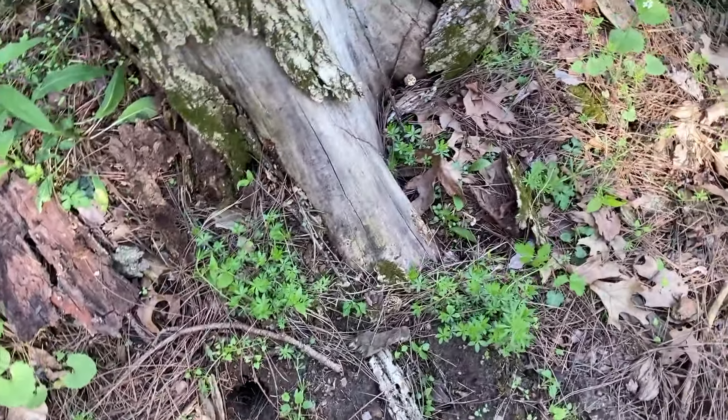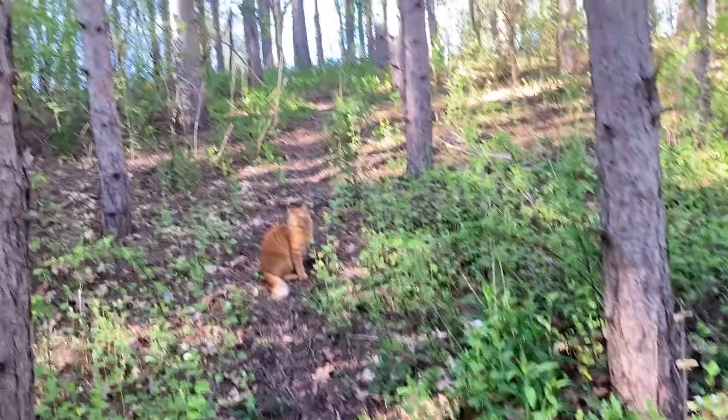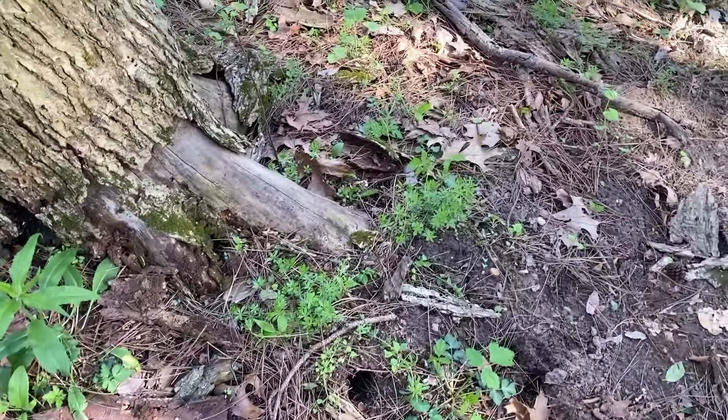I think if we have a decent number of morels, we'll collect them for my neighbor, who was the one who tipped me off on some of the morels on my property. We'll go ahead and return the favor. I don't want to give him just one or two — hopefully we'll find at least four or five.